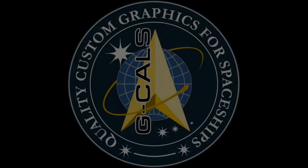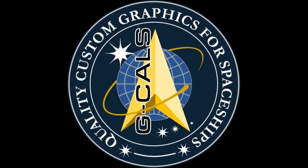Also sponsored by Gcals, producing aftermarket replacement decals and custom quality graphics for your favorite spaceships. Visit www.gcals.company.site and add some personalization to your sci-fi models today.